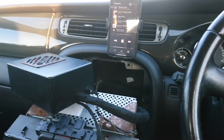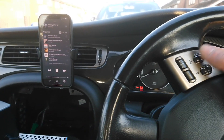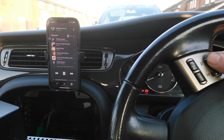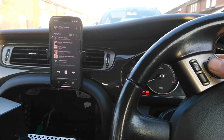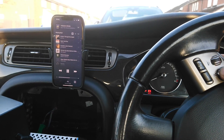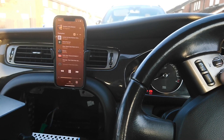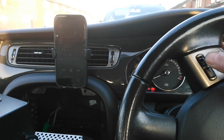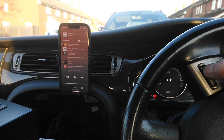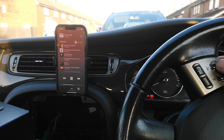Another difference with the JagBT 1.0 is that now the steering wheel controls are fully working. See, I can switch all the songs — next, previous, play, stop — and of course the volume.